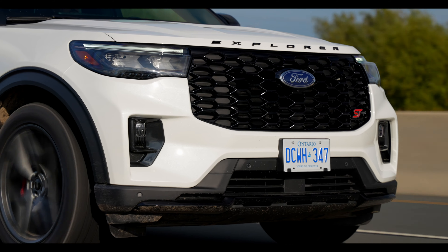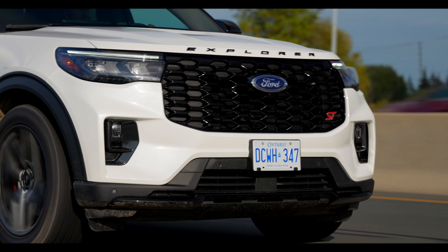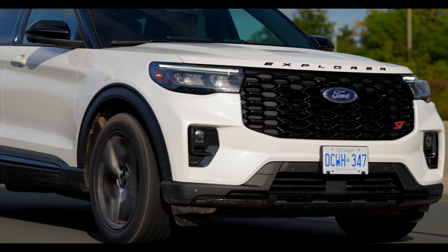In some ways, because it has this wheel setup, it looks like it hit the gym but forgot about leg day. It looks too beefy, too big. It just needs bigger wheels, in my opinion, to really stand out.